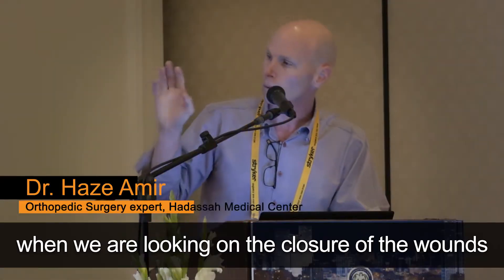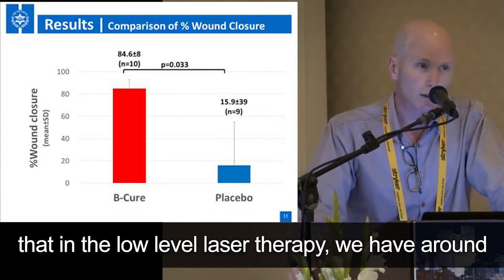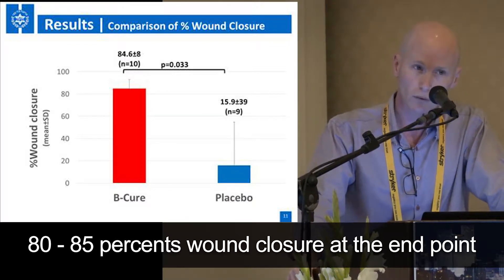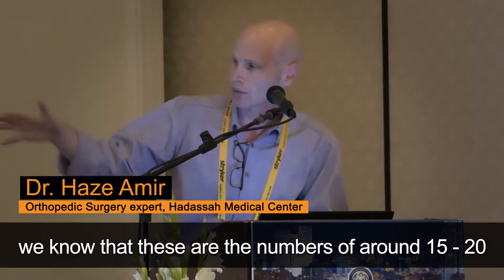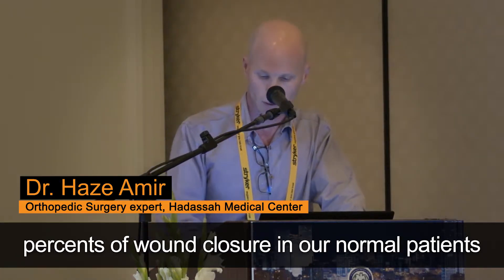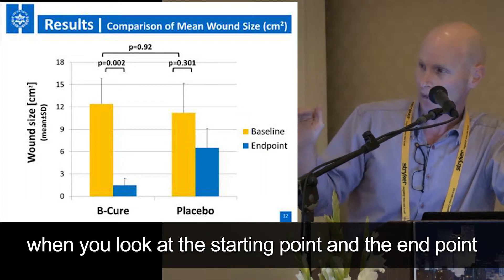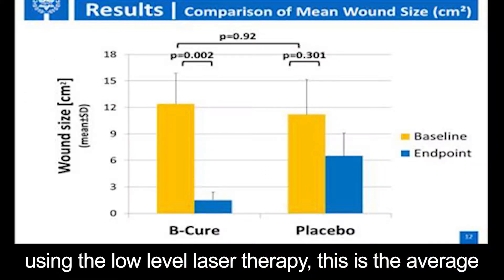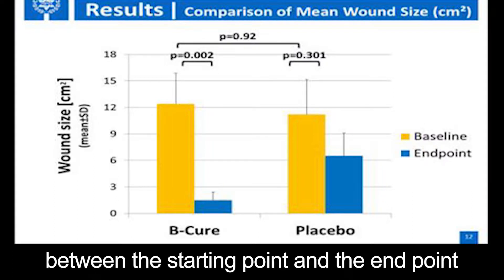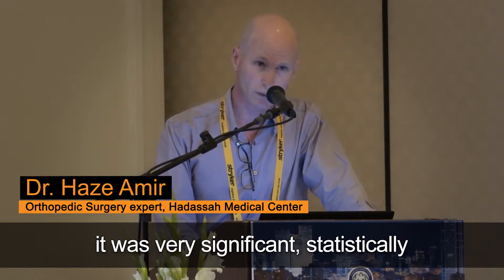When we are looking at the closure of the wounds — the percent of closure — you can see that in the low-level laser therapy group, we have around 80 to 85 percent wound closure at the end point. That compares to around 15 to 20 percent wound closure in normal patients. Looking at the starting point versus the end point using the low-level laser therapy, you can see the big difference in the experimental group compared to the control, and it was very significant statistically.